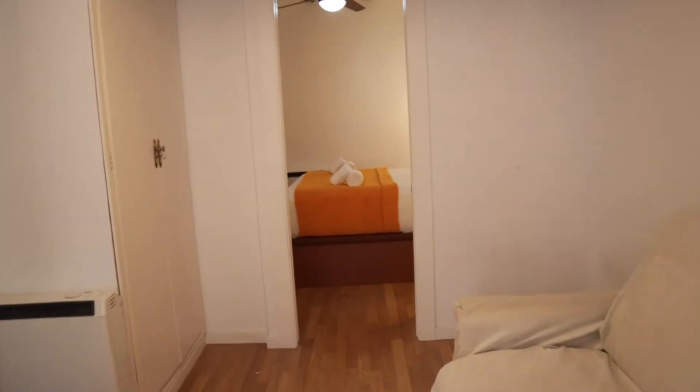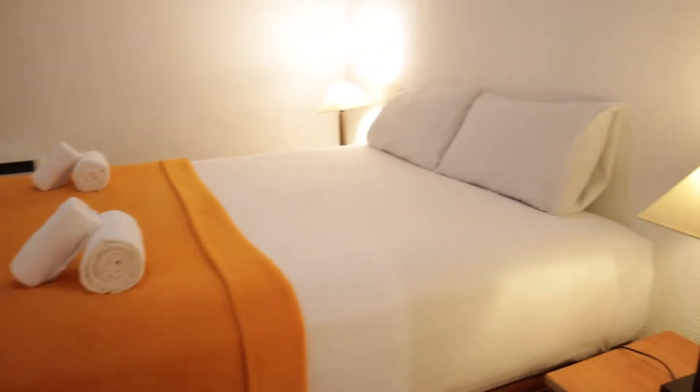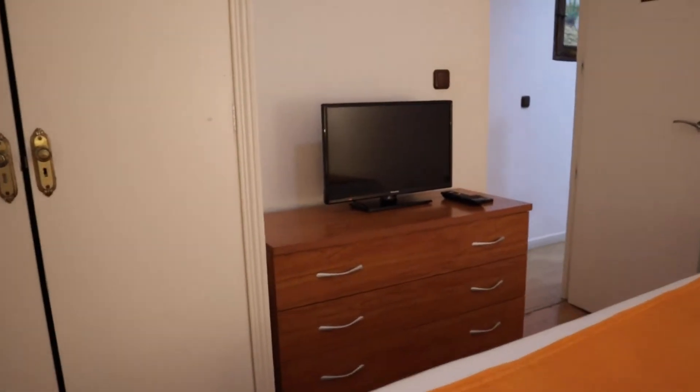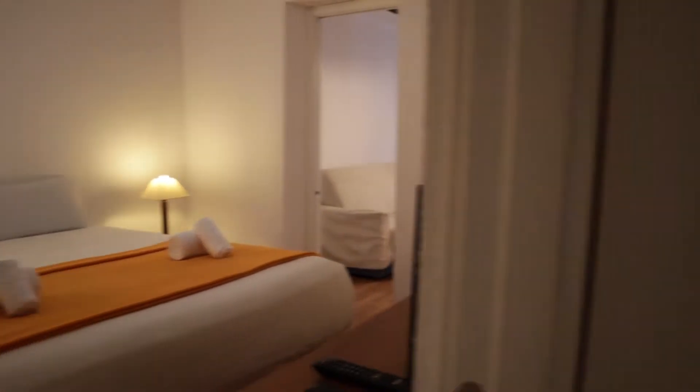From this area we found the entrance to the bedroom with a double bed — really spacious — this wardrobe, a chest of drawers, the TV, and we exit through a new door to the other side of the entrance.